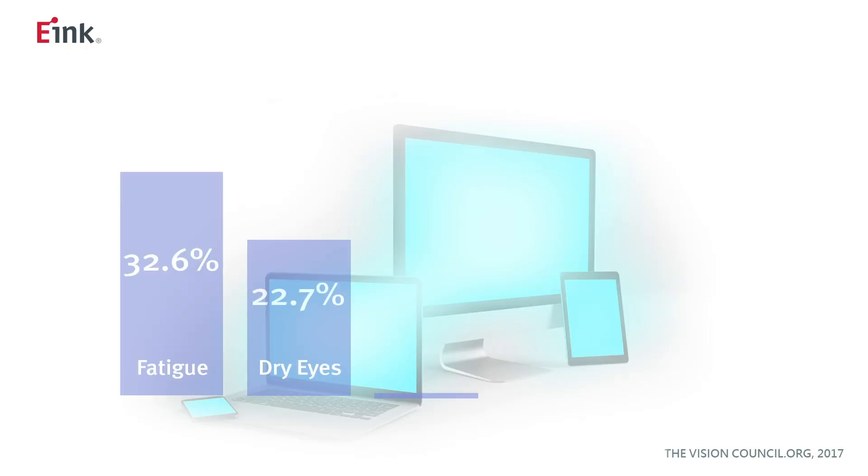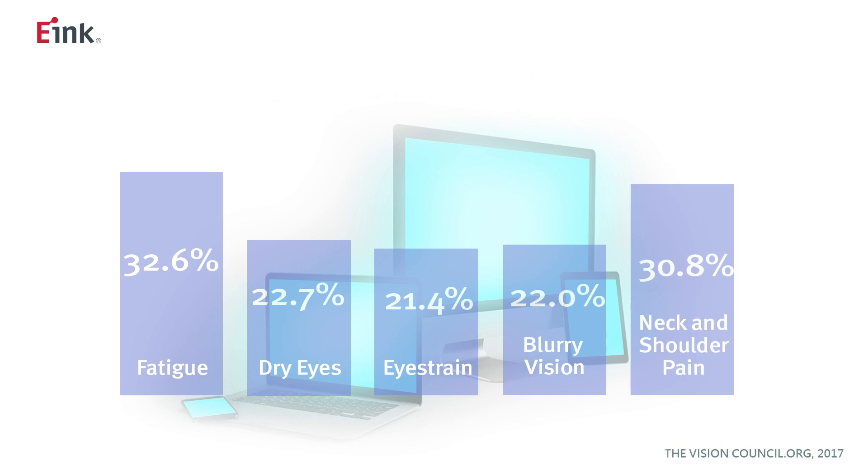Over time, these cause visual fatigue and discomfort, and blue light can have negative effects on eyesight and sleep patterns. So you may experience eyestrain when using electronic devices that emit light for long periods of time? That's right. International studies have suggested that harmful blue light is bad for our health.